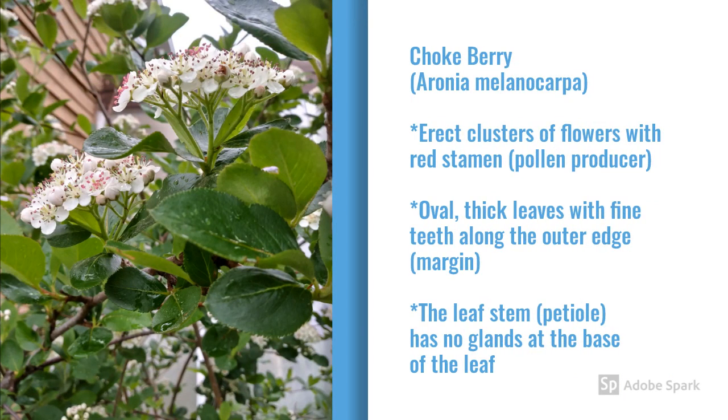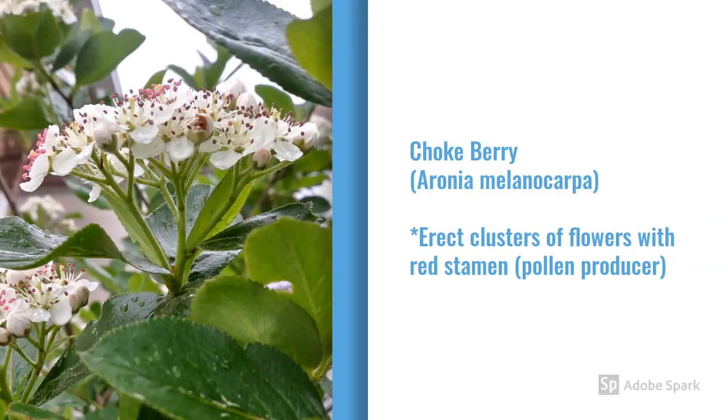Now we're going to do a walkthrough with chokeberry, Aronia melanocarpa. It has a much more erect, spread-out cluster of flowers. The leaf is thick and very oval with very distinctive teeth around the edges. And the leaf stem has no glands. The cluster of flowers for chokeberry has multiple stems, and each stem divides, and each of those stems divides more, with each division bearing a flower. Each of those flowers will turn into a fruit, making it a really much more upward-facing cluster compared to the chokecherry.